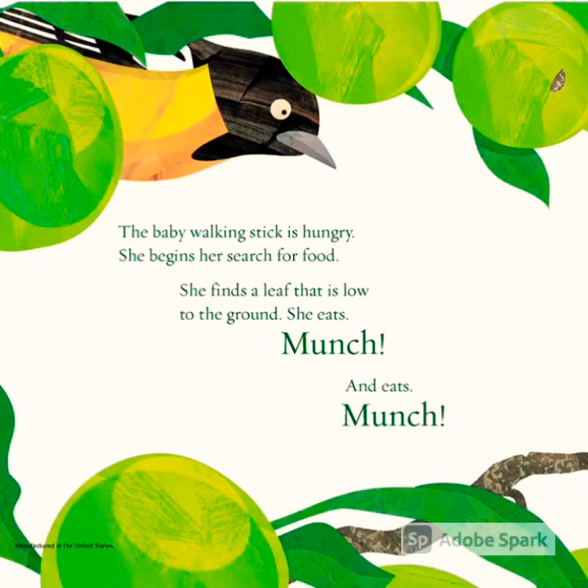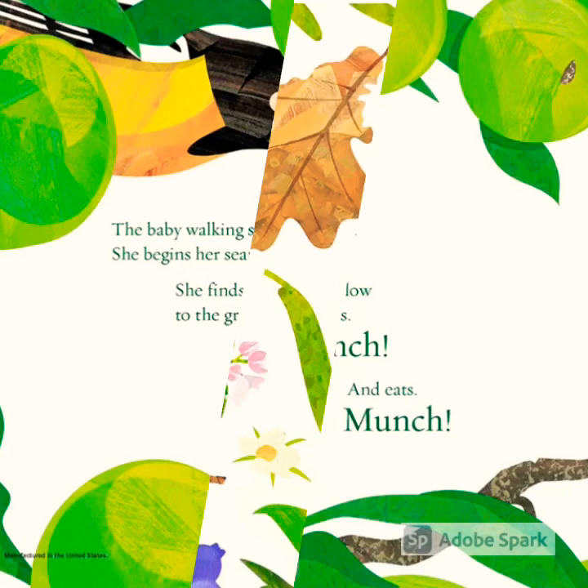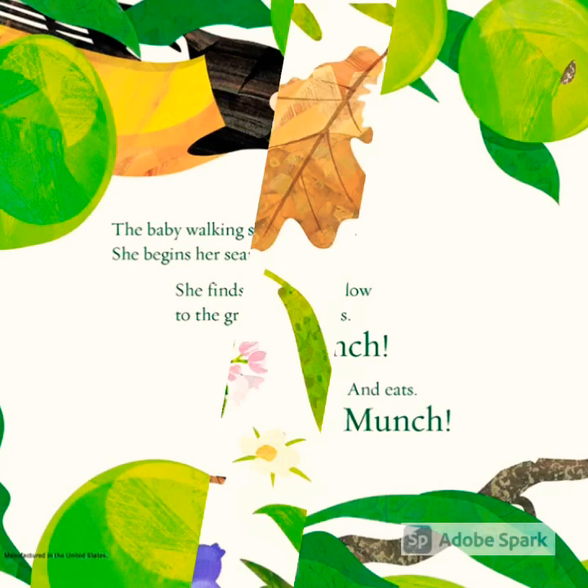The baby walking stick is hungry. She begins her search for food. She finds a leaf that is low to the ground. She eats — munch — and eats — munch. Thanks for reading with us today, friends. It was such a good book. Walking sticks are such miraculous creatures.